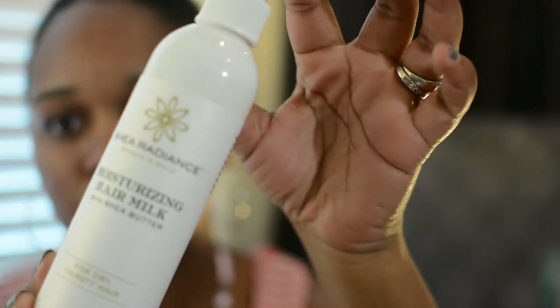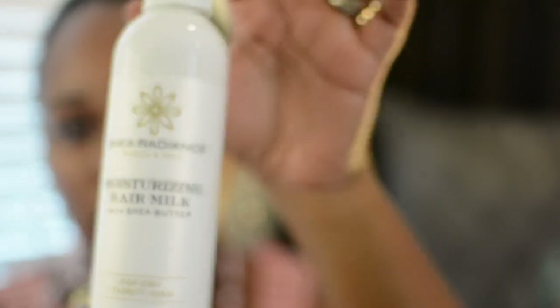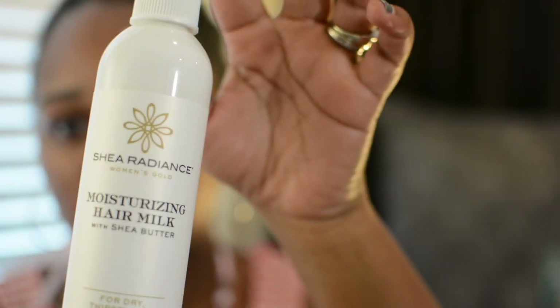The next thing is Shea Radiance Women's Gold Moisturizing Hair Milk with shea butter for dry, thirsty hair. It smells like a spa — you know when you go to a spa and it smells like they've been using a bunch of stuff? That's what it smells like. It's a leave-in, we'll see how that works.